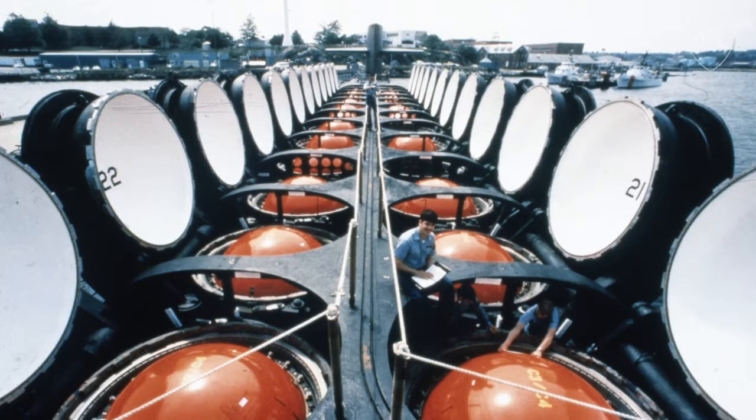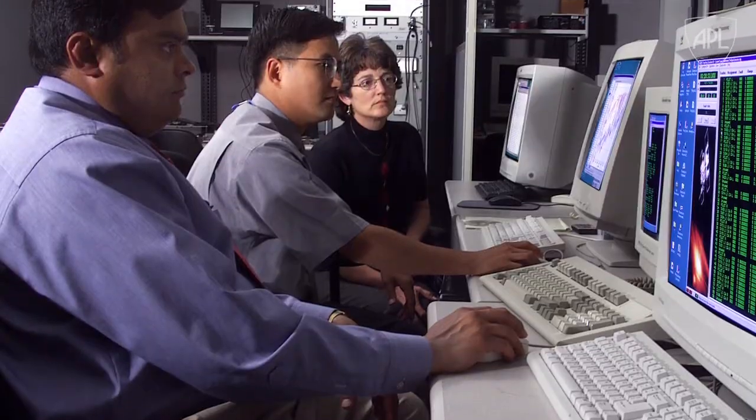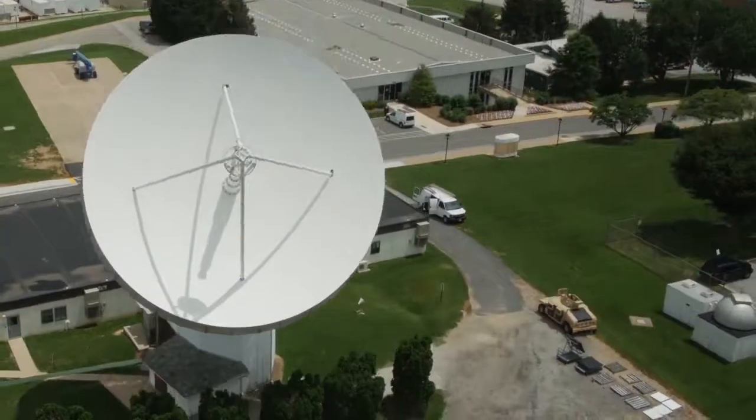Challenges don't get any more critical than testing for strategic systems, and innovations aren't more defining than SAT-TRAC, a milestone for the Applied Physics Lab.